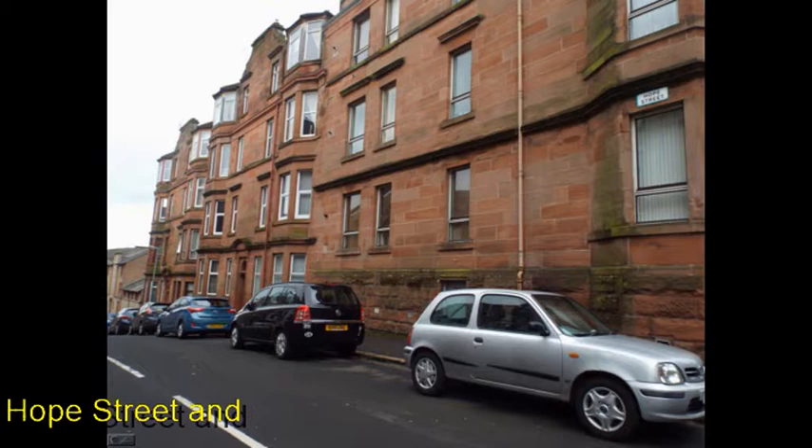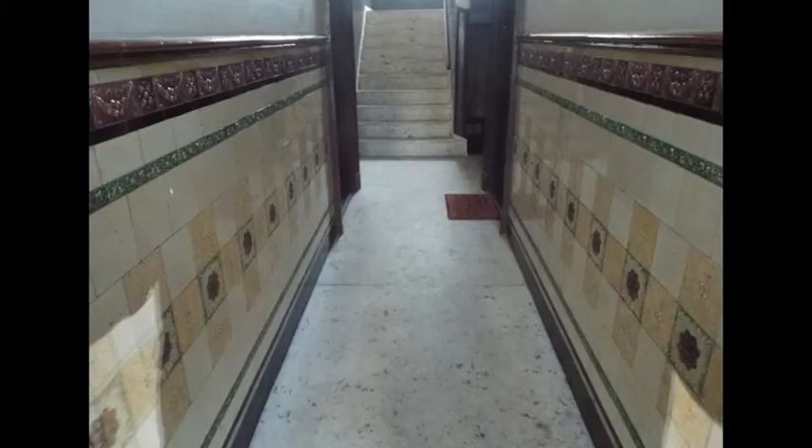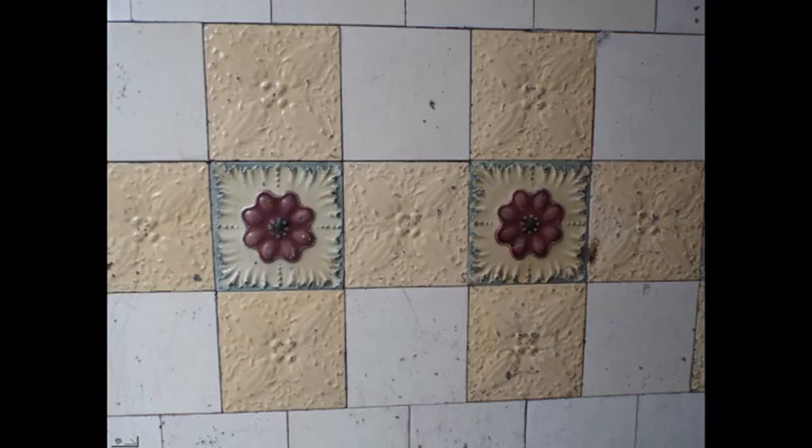Hope Street and a small portion of Bank Street have traditional Majolica tiles. It is number three on the map. This shows the close entrance using Majolica tiles. The small portion of Bank Street with the Hope Street style shows wall decoration.